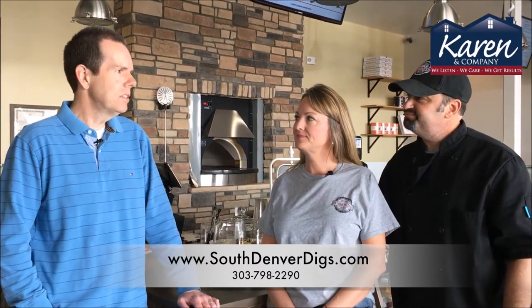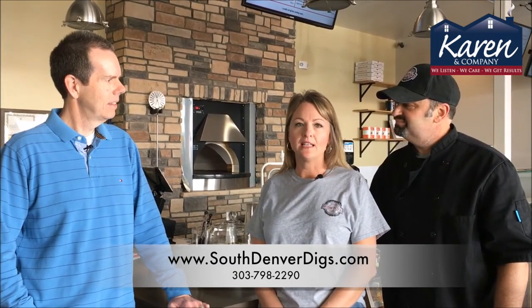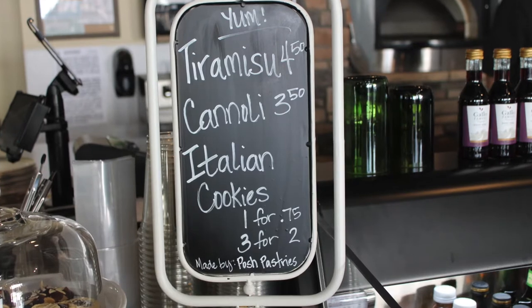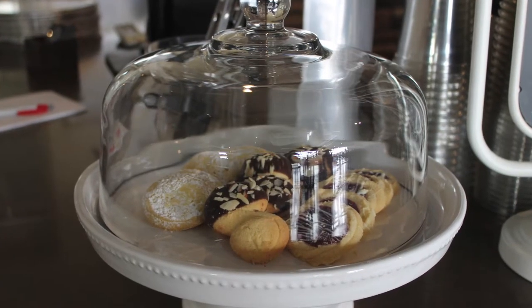What made you decide to open a restaurant in Parker? We've lived here for 16 years. We've made our home here, and we felt like this was an amazing and supportive community, and we really just wanted to serve the Parker community and open a restaurant concept that does not exist.